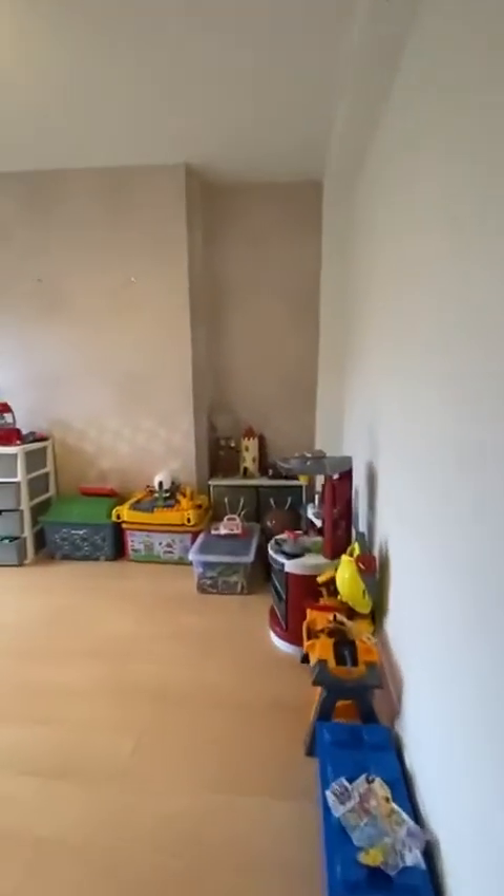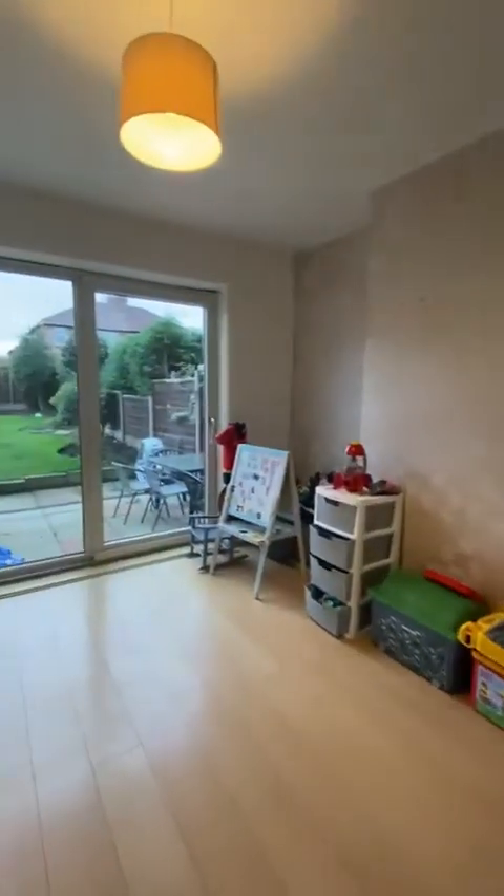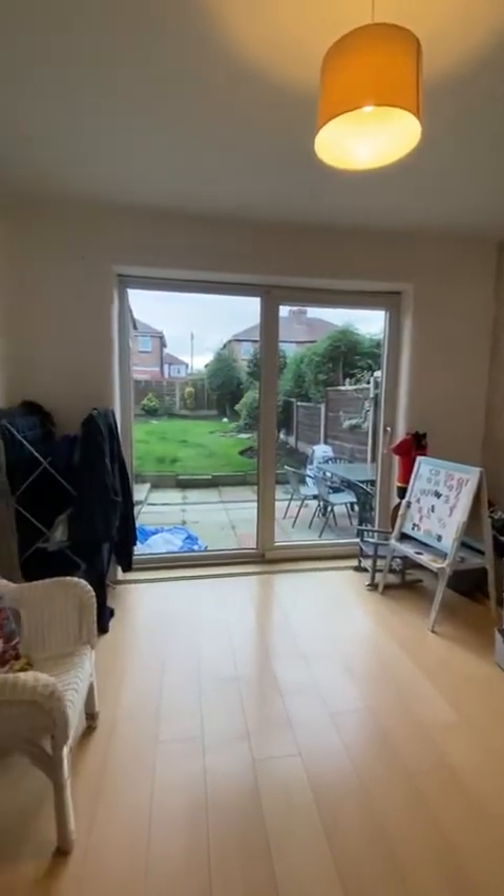Then we have this dining room which is currently being used as a playroom, but it has big sliding patio doors opening onto the south facing garden.